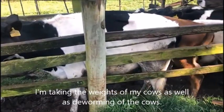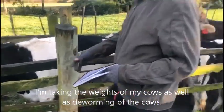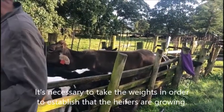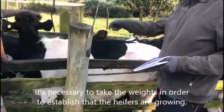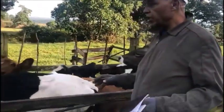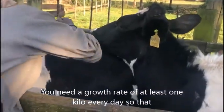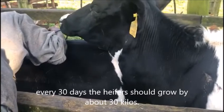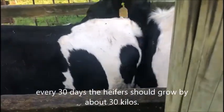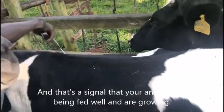I'm taking the weights of my cows as well as preparing for deworming. It is necessary to take the weights in order to establish that the heifers are growing. You need a growth rate of just one kilo every day, so that every 30 days the heifers should grow by about 30 kilos. That's a signal that your animals are being fed well and are growing.